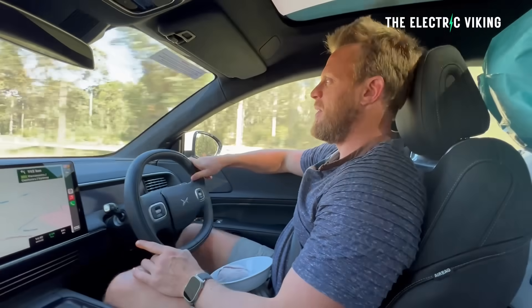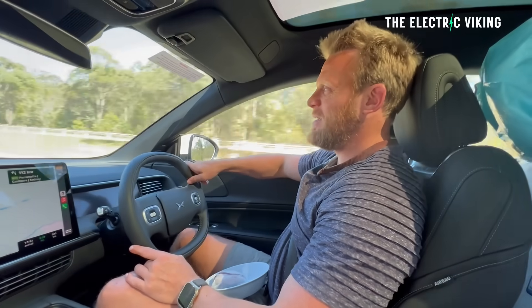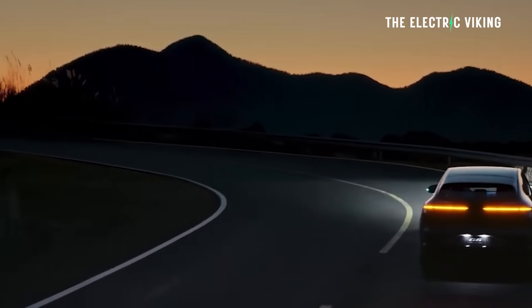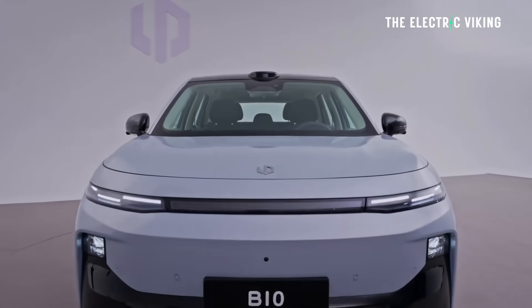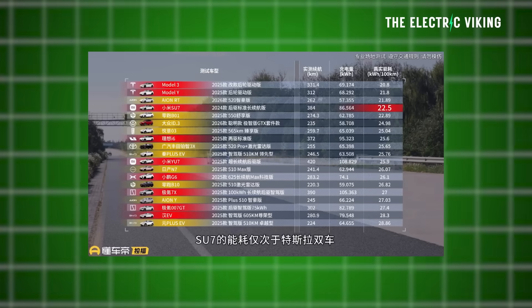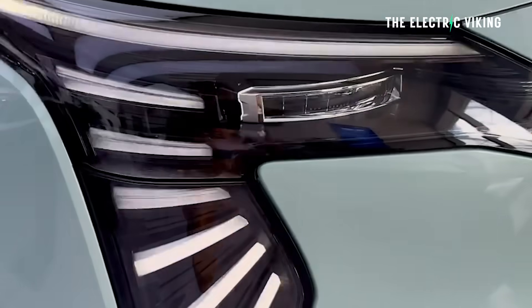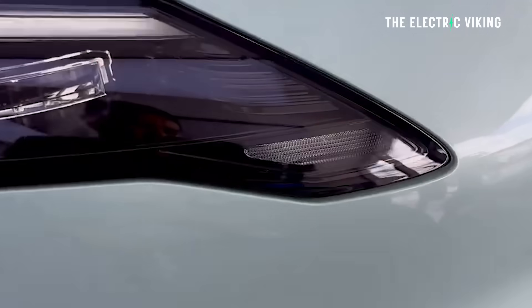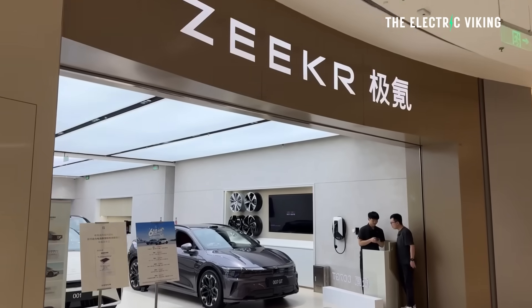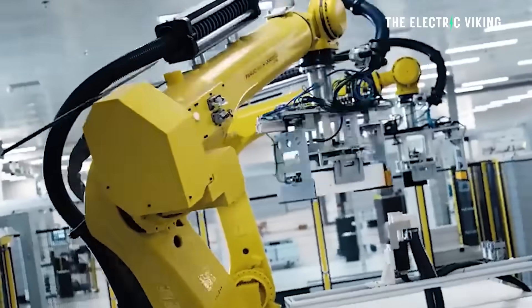I have an XPeng G6 and I've never got anywhere near that. I average about 17 kilowatt hours per 100 kilometers driving fairly aggressively - you can get 16 if you don't drive aggressively. So I'm not sure how they managed to get these numbers; I'm guessing they were driving really quickly. Next was the Leap Motor B10, with efficiency just slightly higher than the XPeng G6. That was followed by the Gishi Matrix 7X. Next was the GAC Aion Y in 16th place - the 100 kilowatt hour long range version, meant to get up to 1,000 kilometers of range. That was followed by the Zeekr 007 GT, the 75 kilowatt hour lithium iron phosphate battery version - the Geely golden brick battery - in 17th place.